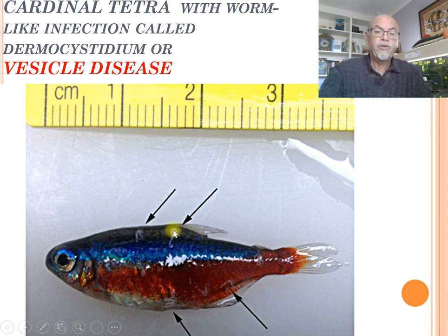See here again - it really looks like needy, like little worms. That's why people try to use anti-worm medication in many cases. But it's not working, unfortunately. You will do nothing with that.